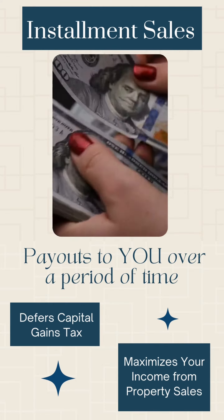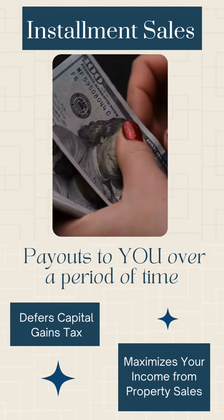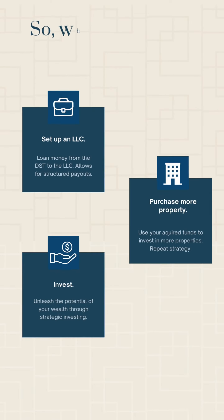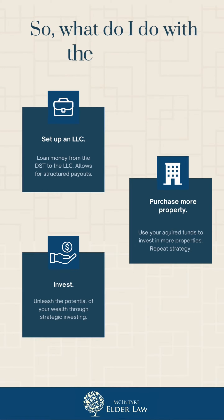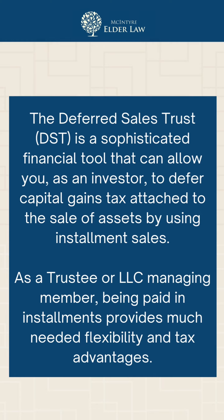We would want to program those installments out to you over, say, the next 20 years. Then with the full proceeds from the sale — without paying capital gains tax for the sale of this property within the trust — we might want to set up an LLC. We might want to loan money from the trust to the LLC, which would allow for the full investment of the proceeds from the sale of this original property into a new property. At the very least, it's going to allow you to structure the payout of capital gains back to you — a structured payout.